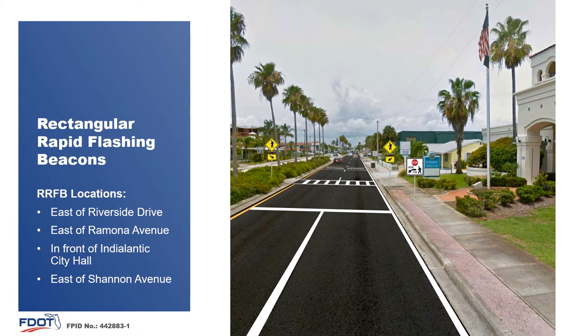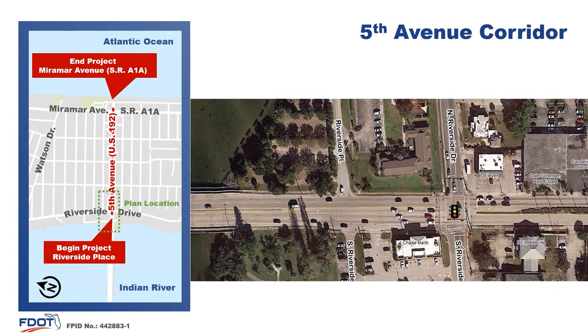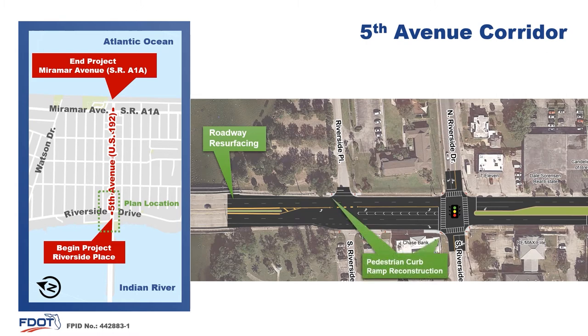Now let's continue to examine the improvements taking place across the entire corridor. Through these next few slides, I'll slow down a bit to give you the time to review the plans. Detailed plans are also available on the project website. Starting at the west side of the corridor, just west of Riverside Place, the roadway will be resurfaced. Pedestrian curb ramps will be constructed to meet current Americans with Disabilities Act or ADA standards, including detectable warning pads with surface indicators.